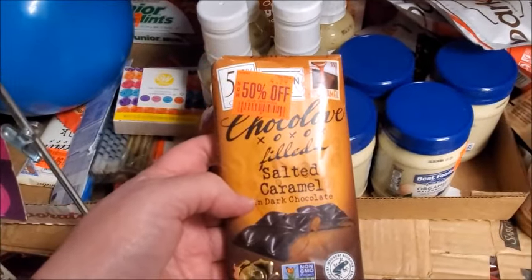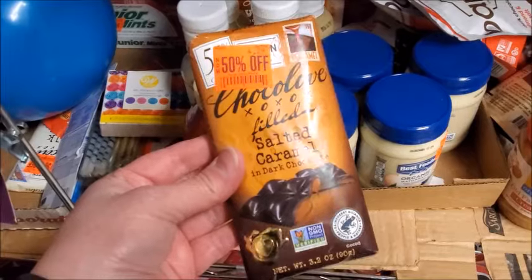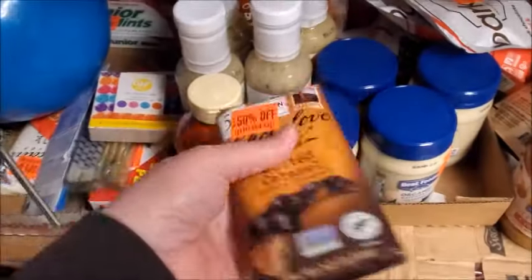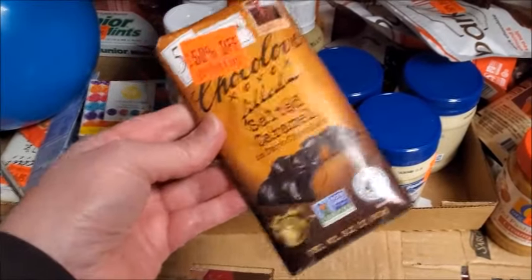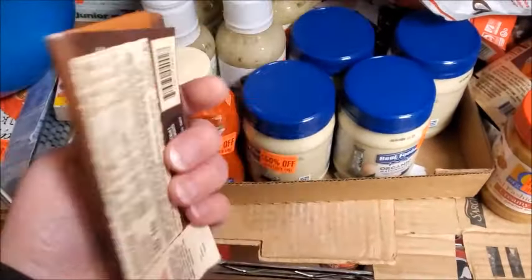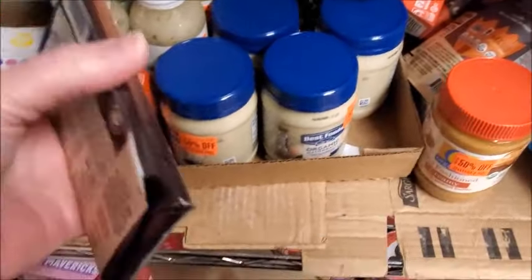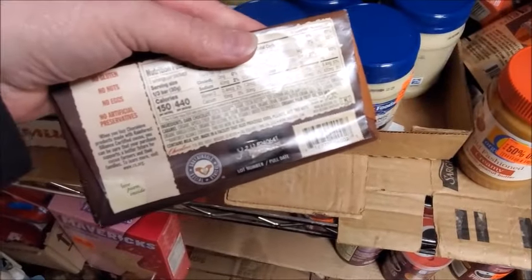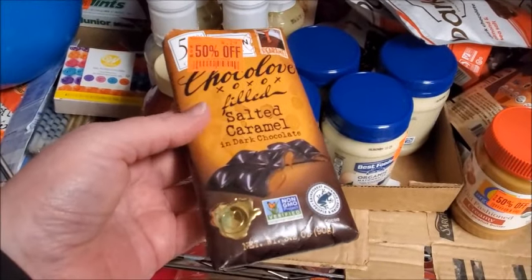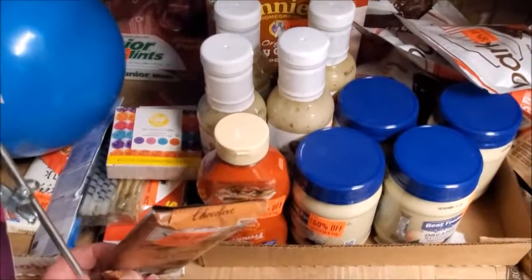This one looks good — is it worth $2.15? Chocolate XOXO, filled salted caramel for $2.15. Would you buy this at that price? When does it expire? February of 2025 — so it's still good for a long time. I guess the price was just too high, that's why it ended up on the shelf. Plus the packaging is a little wrinkled.